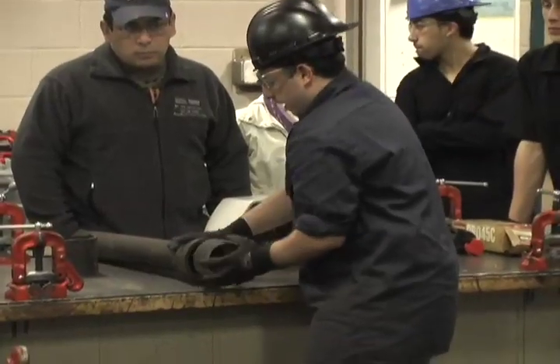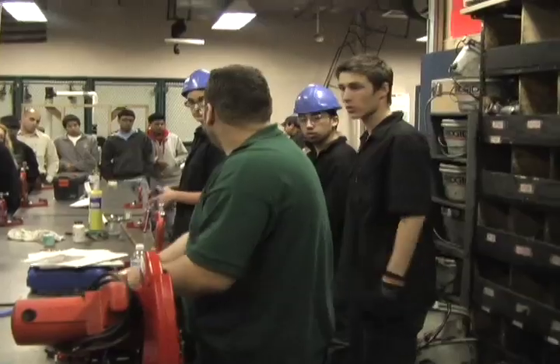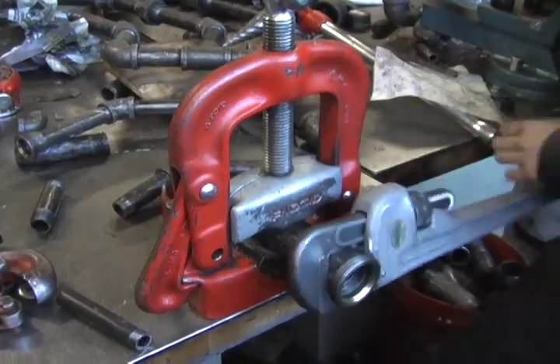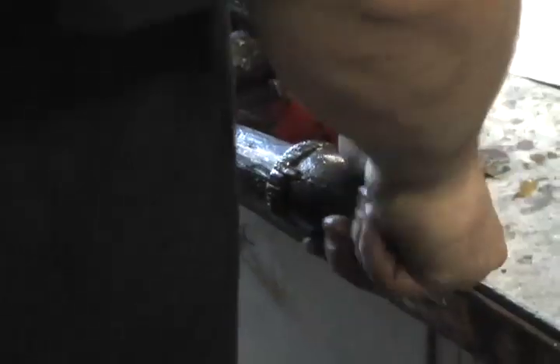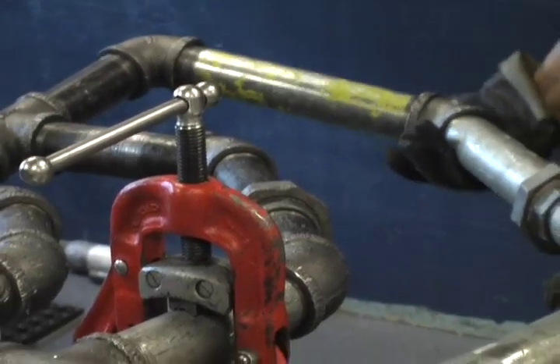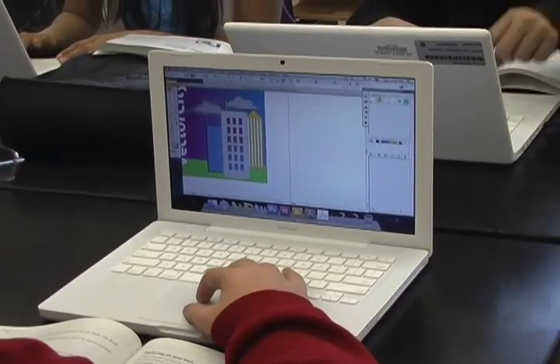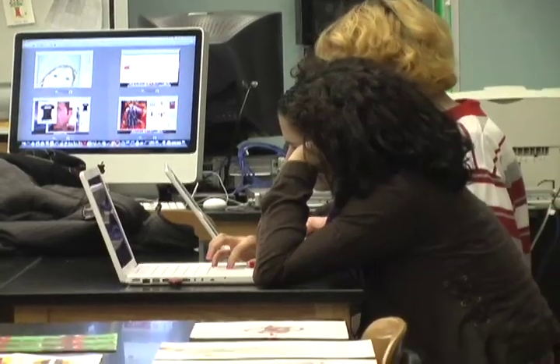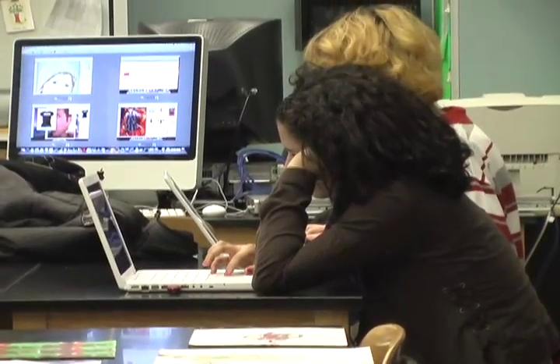Plumbing prepares students for construction 2000 union opportunities and apprenticeships leading to NYC licensing exam eligibility. This program provides practical skills needed in industries. Graphic arts prepares students for industries that handle brochures, advertisements, magazines, business cards, and web pages. Students are taught how to draw, study works of art, and learn how to use Photoshop and InDesign.